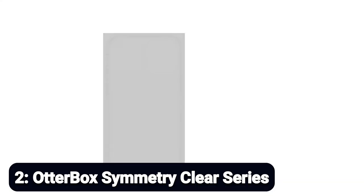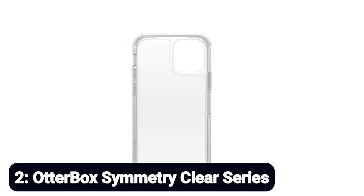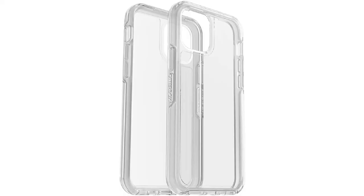Number 2: OtterBox Symmetry Clear Series. Compatible with iPhone 12 and iPhone 12 Pro. Clear, thin, sleek, stylish, and pocket-friendly design, adding seamless style with wraparound colors and graphics. Durable drop, bump, and fumble protection shields, and a raised bevel edge help protect the touchscreen. A one-piece design that pops on and off easily. Includes a limited lifetime warranty from OtterBox, and 100% authentic.